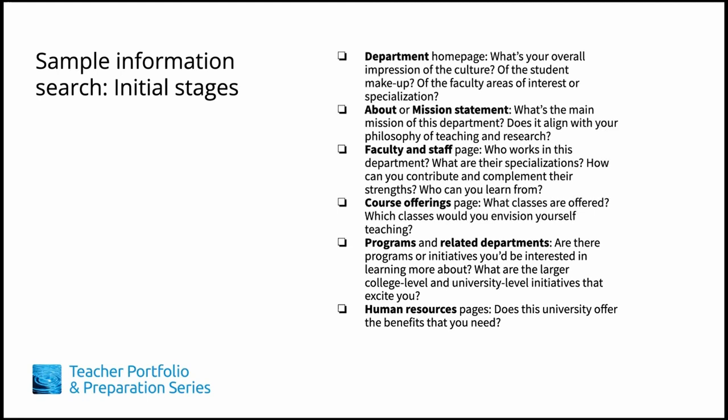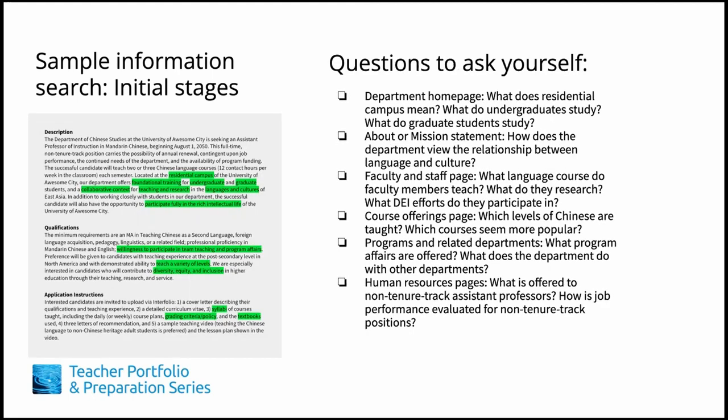Information gleaned from your search will also help you prepare an even stronger portfolio. When you display some of your information search knowledge in the cover letter where pertinent, it shows you've done your homework and are serious about the position. Research knowledge about the position and its context can help you tailor your curriculum vitae to truly address the needs of the hiring institution.